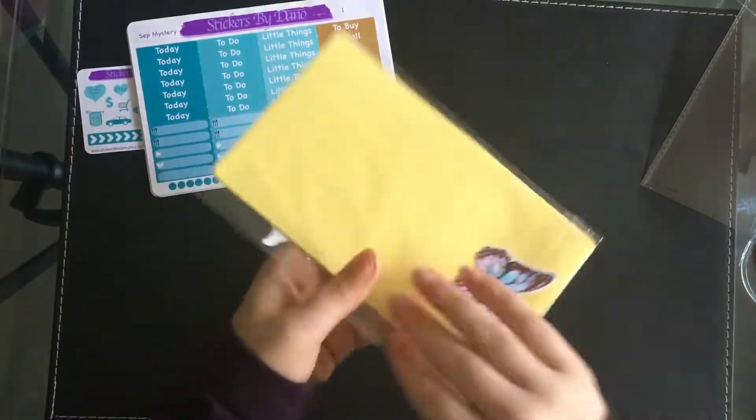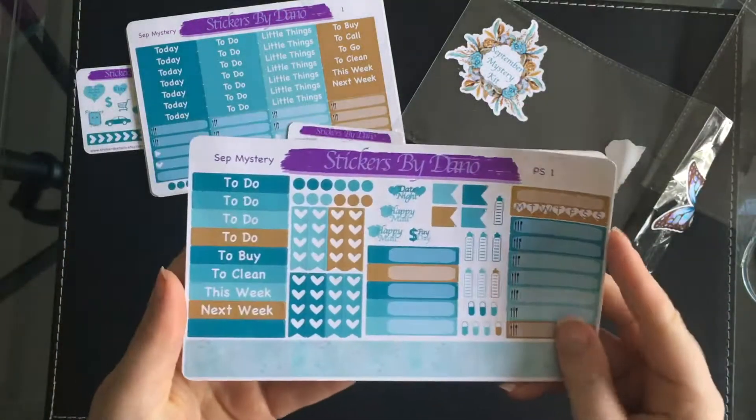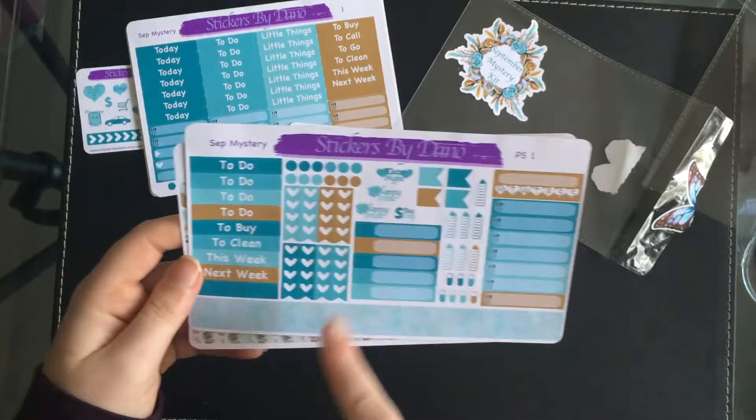Then you've got your ombre heart checklist and your full boxes — I absolutely love these two, they're my favorite boxes — and then your half and quarter boxes.